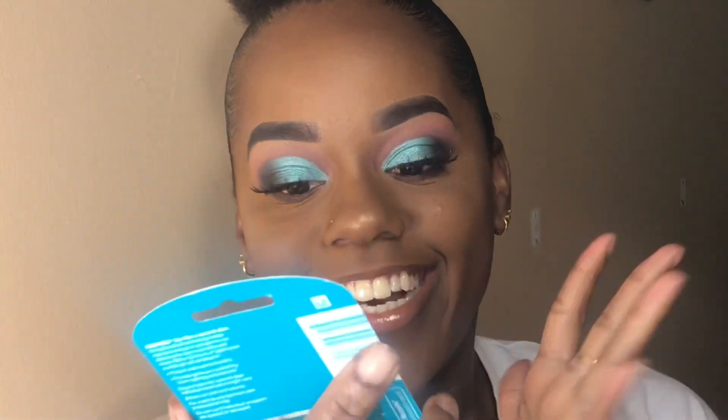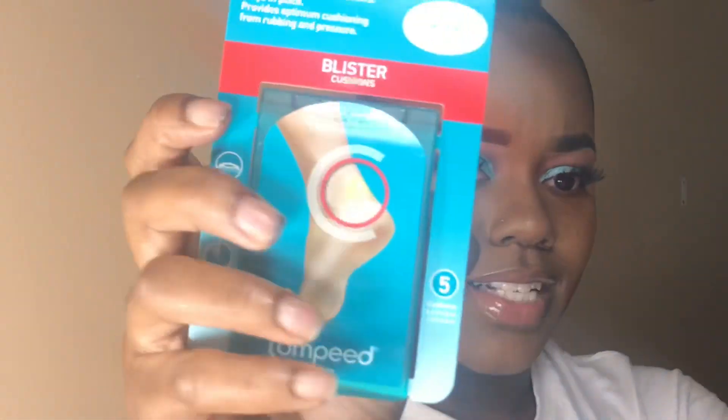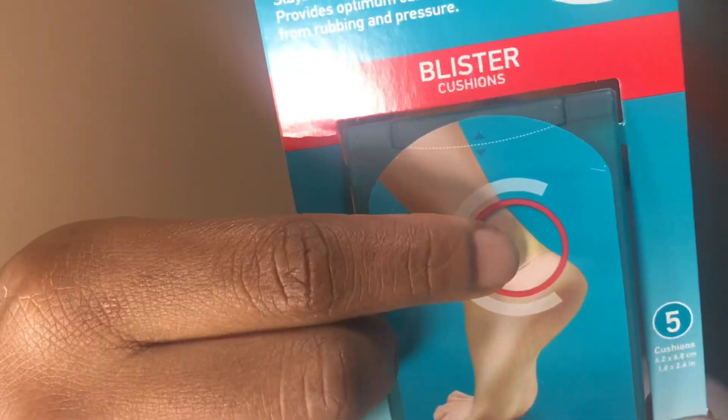Okay, I'm so excited! The first one is from Compeed — it protects and cushions blisters. It's a blister cushion! So you know when you have sneakers or whatever shoes and they're tight on the back of your heel? I always buy band-aids to put at the back of my heel so it won't rub my skin. But now I don't have to do that anymore — I've got a blister cushion! I never knew they invented these. So you put it right there — this is so fancy.